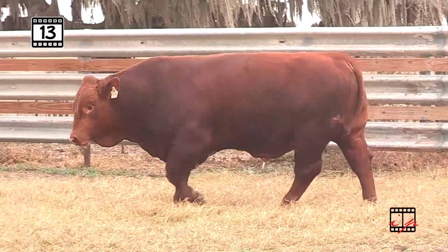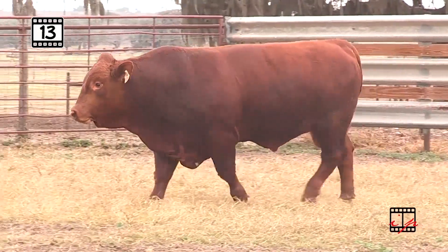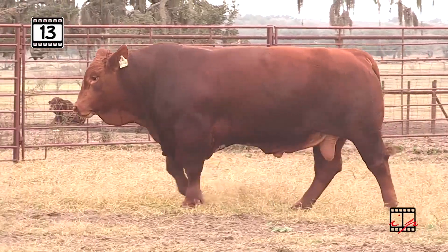But then with Cool Cowboy you get the length, the top line, the big rib shape, the thickness, the clean underline, the growth — everything we see right here.